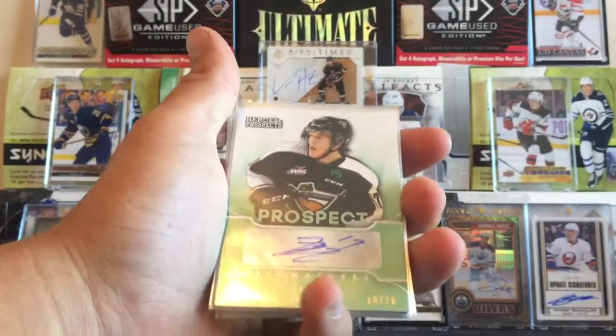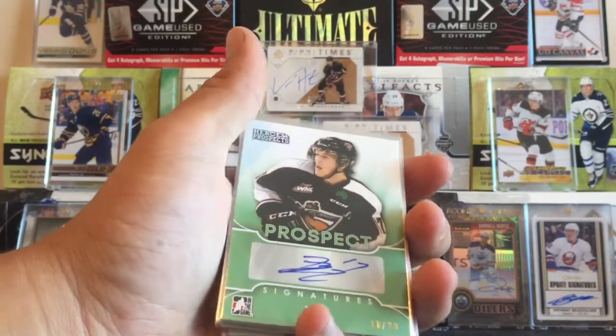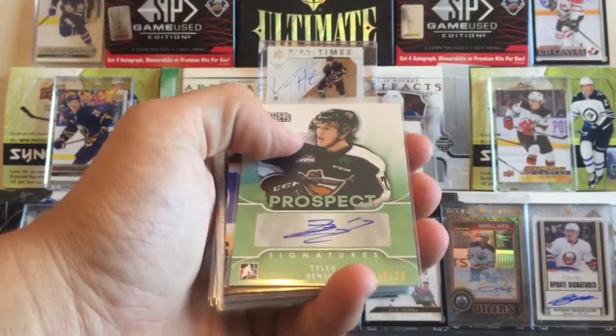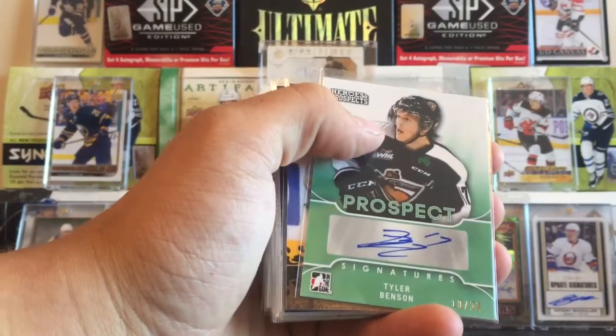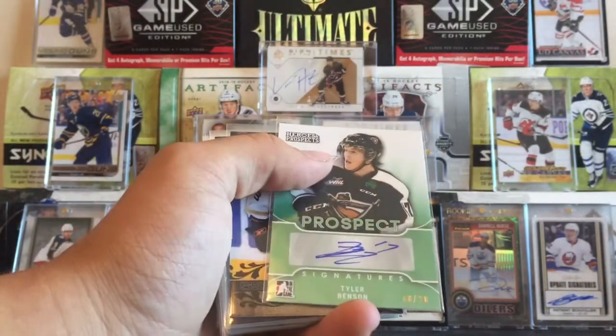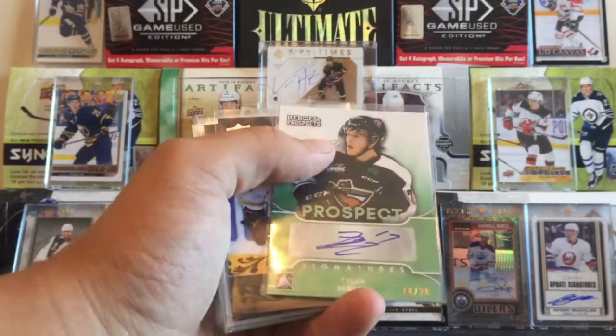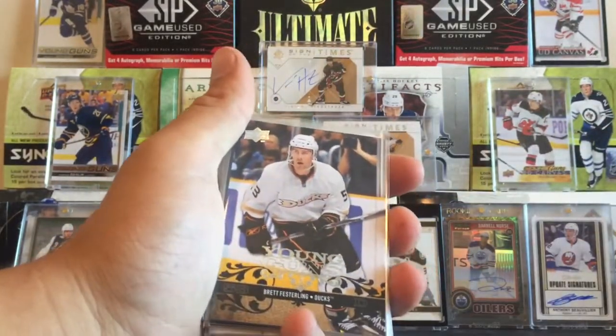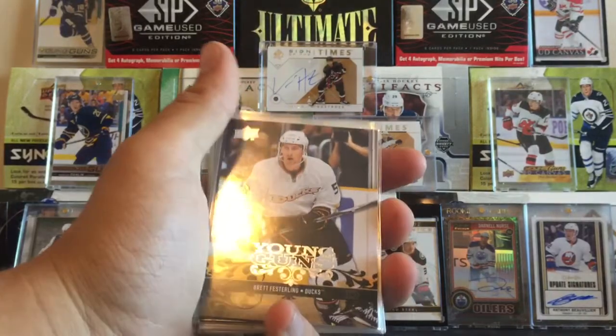We got Tyler Benson, 10 of 20. I saw this card and I was shocked at the price, so I had to get it for the PC. Benson's a former captain and looking like he'll probably make the NHL pretty soon. We got Brett Festerling, Young Guns — also a former captain of the Vancouver Giants.